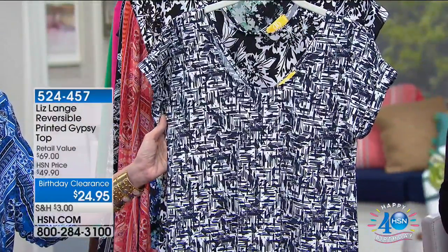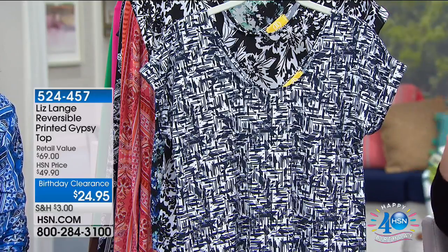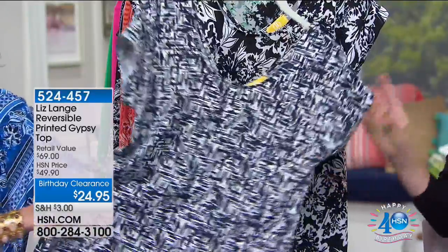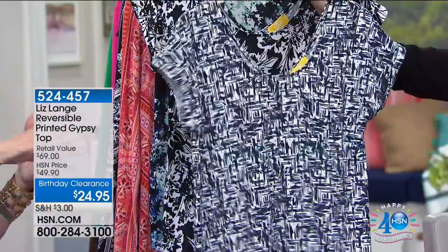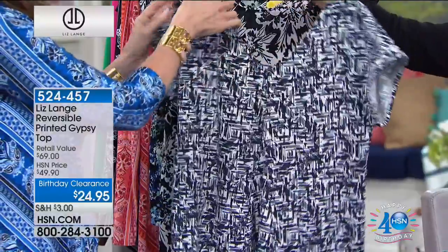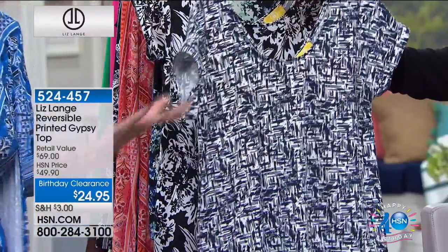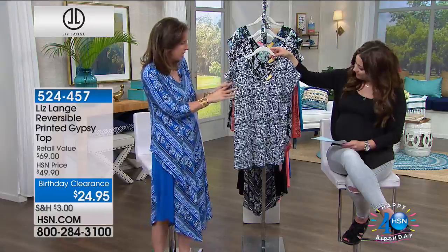Turning 40 is not so bad after all here at HSN! And this is another top I absolutely adore. We launched it at $50, and today it's $24.95 for about 400 of you. The print and fabrication are absolutely beautiful, but my favorite thing is that it's reversible — so for this price, it's actually two T-shirts. It's a V-neck. Sometimes you feel like a V, sometimes you just want a scoop — maybe depending on the jewelry you're wearing or the neckline of the cardigan you have over it.